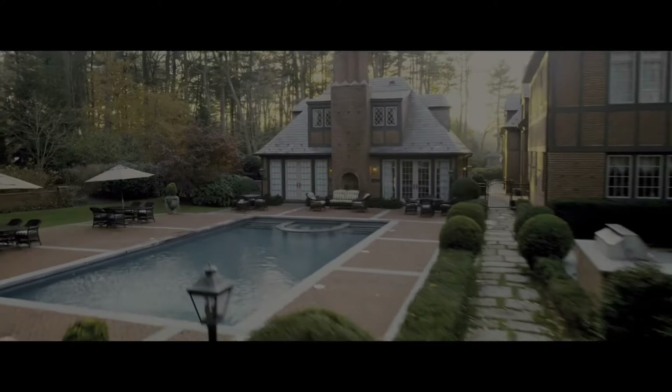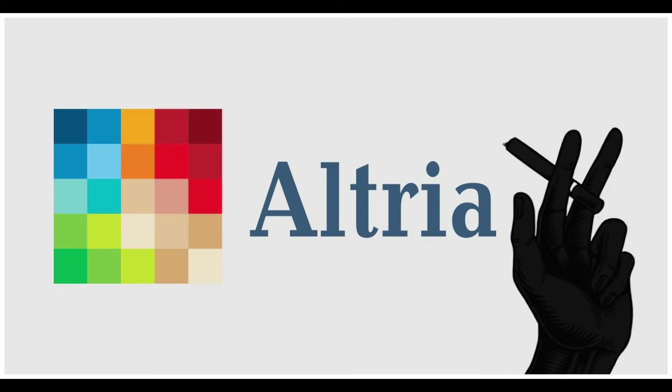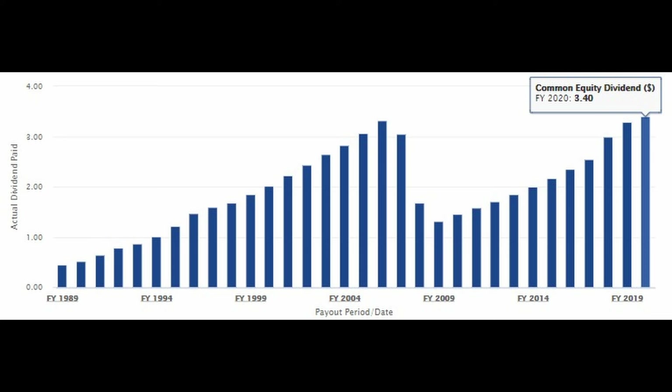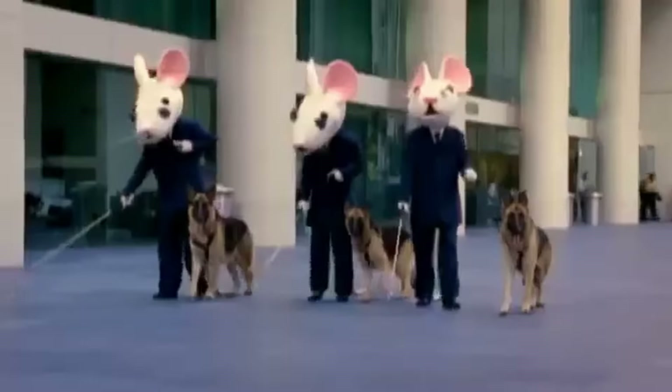To appreciate the power of the dividend snowball effect, let's explore some compelling historical examples. Think of companies like Altria Group, Microsoft, and Texas Instruments. Starting with Altria Group back in the 1980s — despite controversies around its tobacco products — Altria has been a dividend juggernaut. Investors who reinvested every dividend payout saw those modest dividends compound significantly over time, thanks to the company's high and consistent dividend policy.